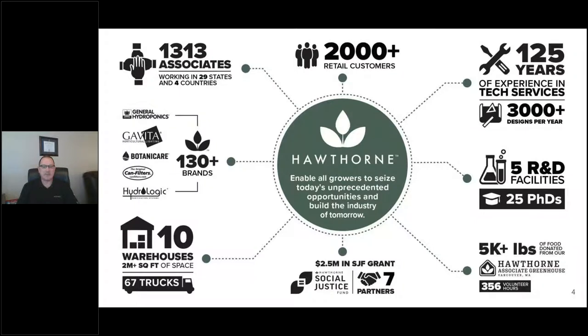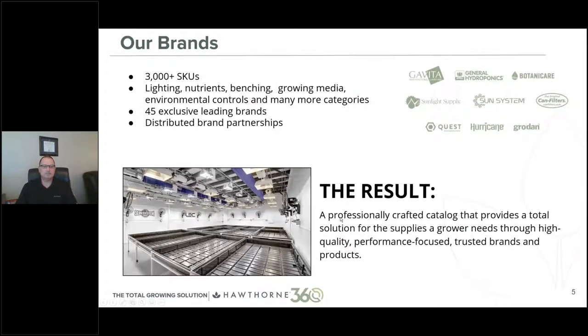We have 10 warehouses across North America with over 2 million square feet of space, and we own and operate 67 trucks to improve deliveries to our customers. We own, manufacture, or distribute some of the most recognized brands in the industry — from General Hydroponics, Gavita Lights, Botanic Air Can filters, and Hydrologic water systems. Our brands provide 3,000 SKUs from lighting to nutrients, including benching, growing media, environmental controls, and many other categories to outfit any growing space. These acquisitions and partnerships have created the most comprehensive catalog in the industry to provide total solutions.